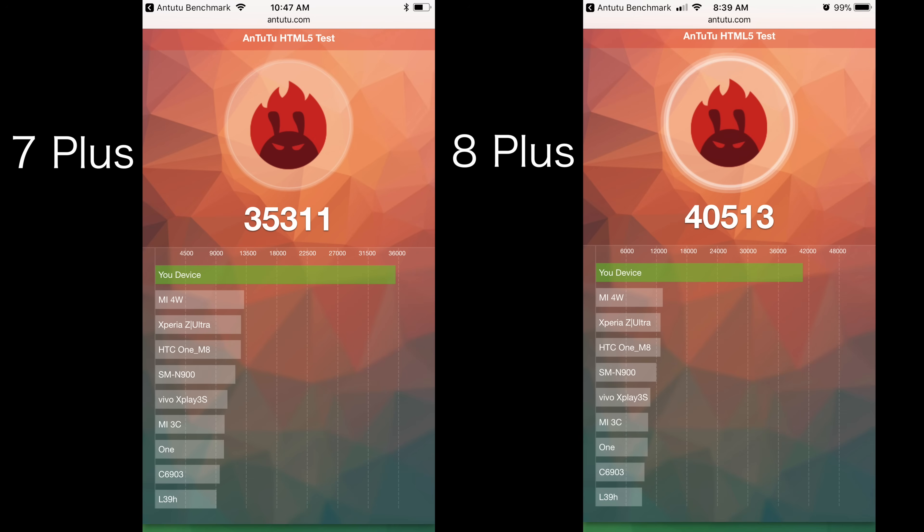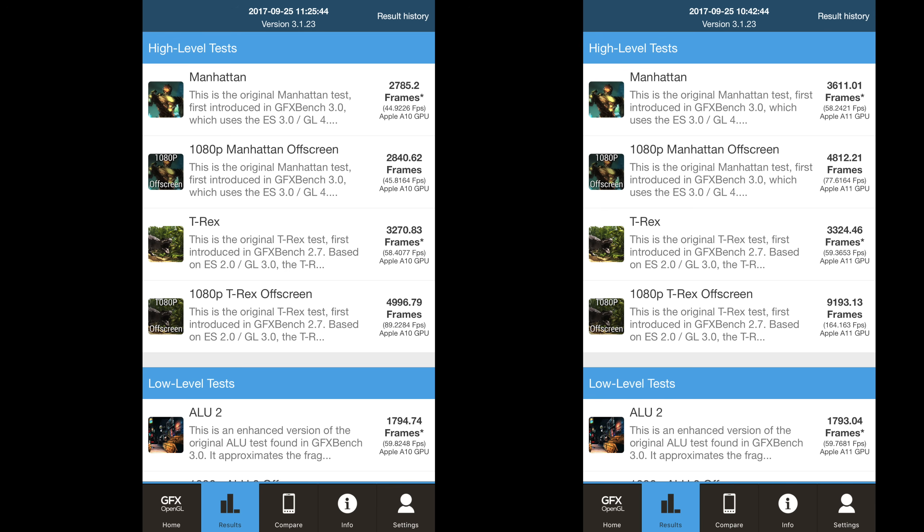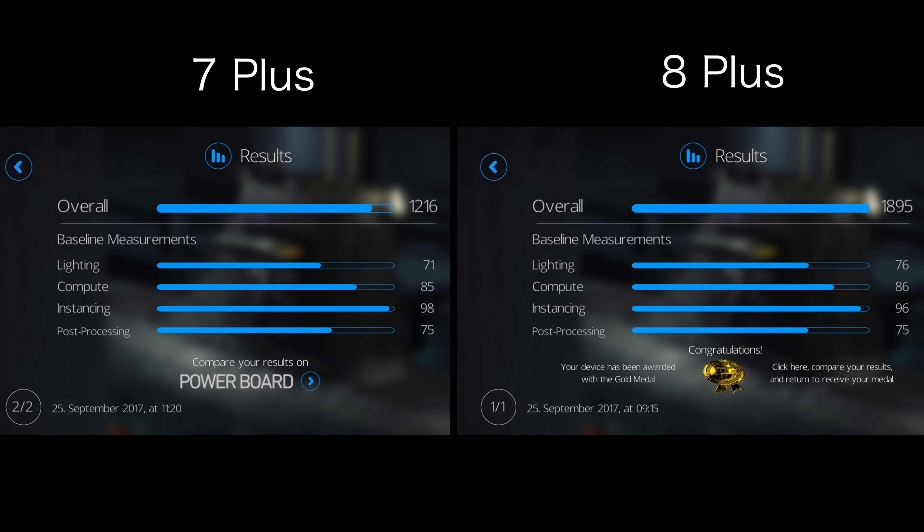However, in Antutu's web-based HTML5 test, scores only improved by 15%, so you may not see a giant difference while browsing the web. We tested a couple other less popular benchmarks and saw an average improvement of 42% for the iPhone 8 Plus in those tests.